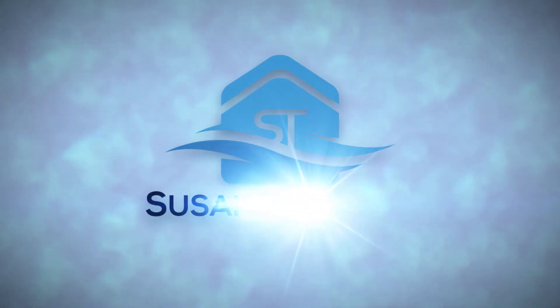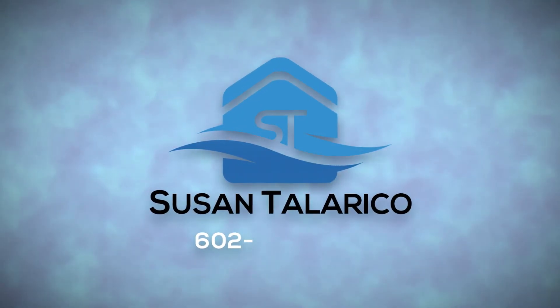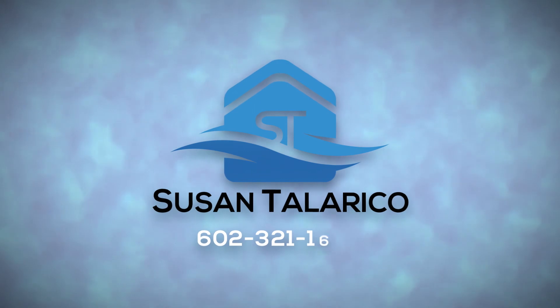If you'd like to learn more about Spring Mountain Ski Ranch, please contact me. I'd love to tell you more about it, or better yet, give you your own personal tour. Please give me a call — Susan Tallarico, 602-321-1693.